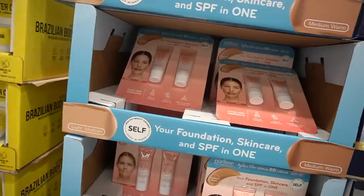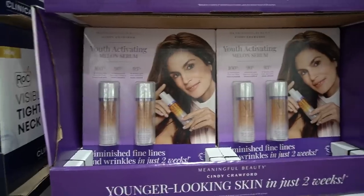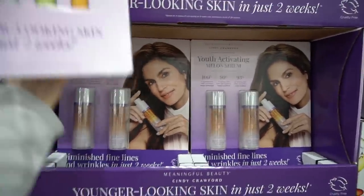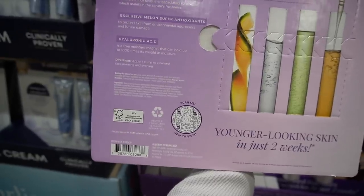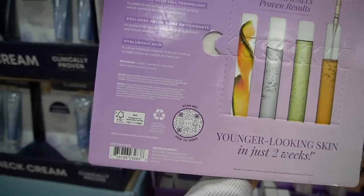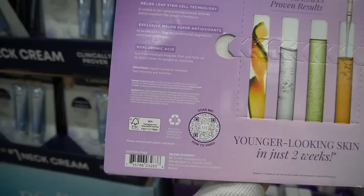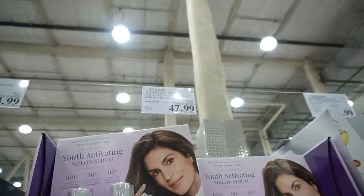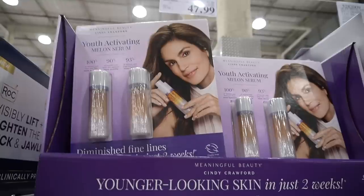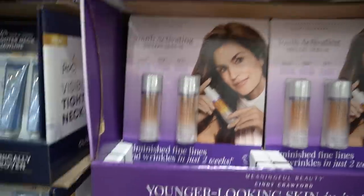Here's that Hurley's BB Cream at $28.99 — it's back again. And the melon serum — Cindy Crawford must have a loyal following for her skincare line because it has withstood the test of time. I never hear anybody talking about it, but it's always around. This has iron oxides, which may help protect against visible light that leads to hyperpigmentation. Melon extract is probably hydrating.